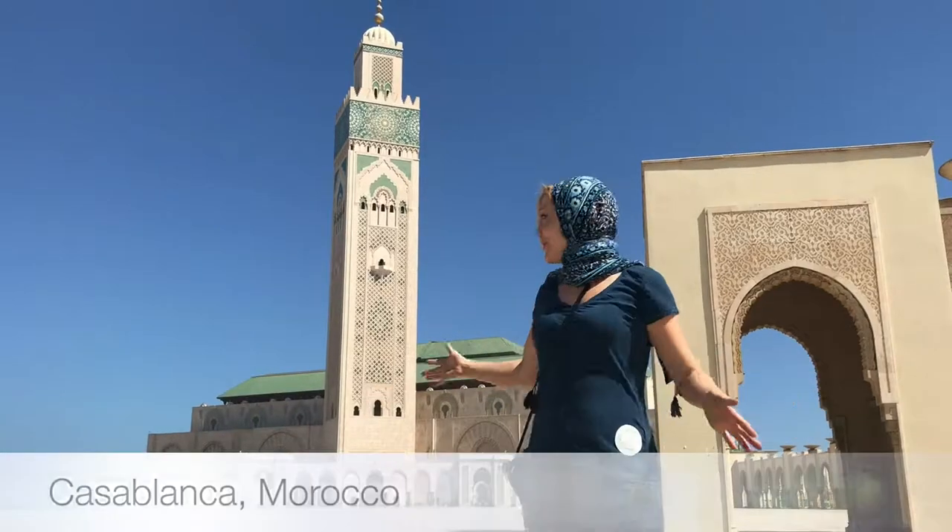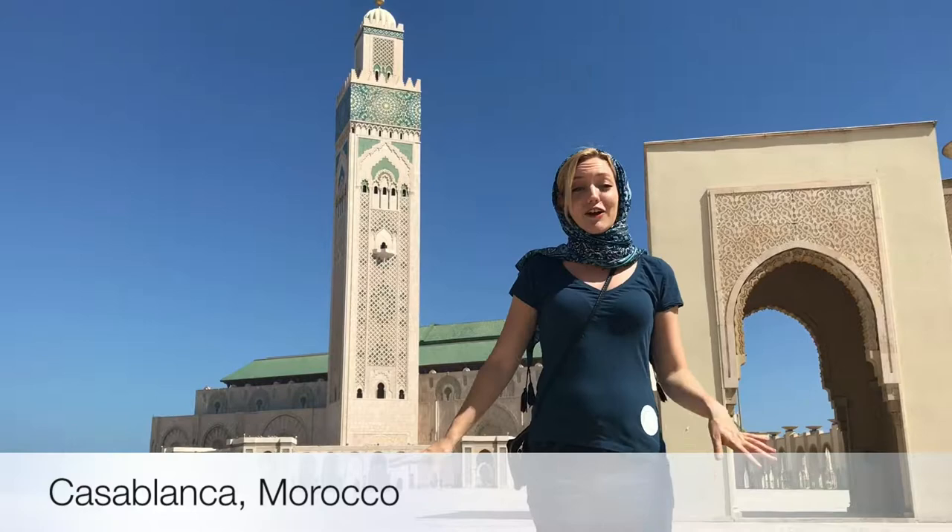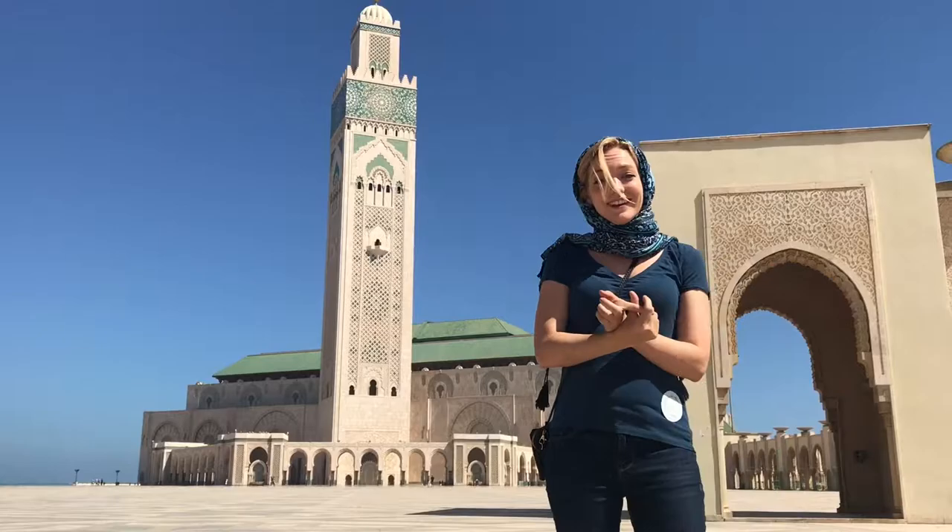Here we are in front of the Hassan II Mosque. It is the third largest mosque in the entire world and the largest in Casablanca and Africa. The first two are in Mecca and Medina.